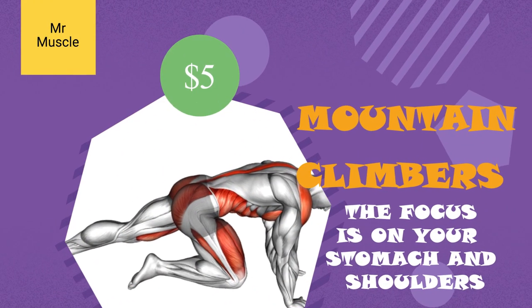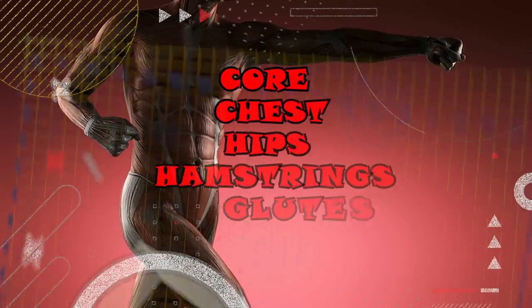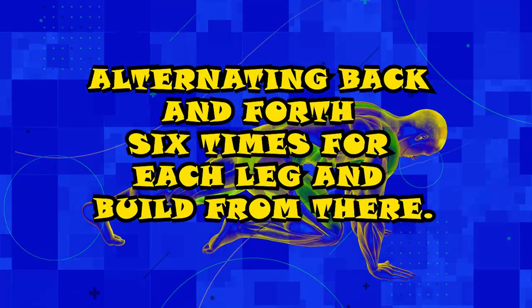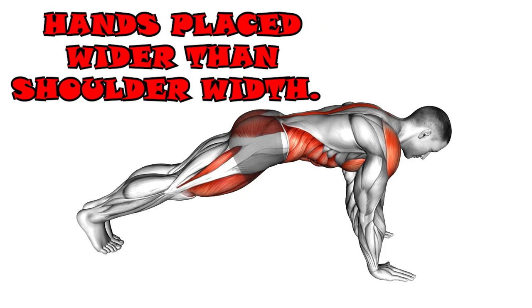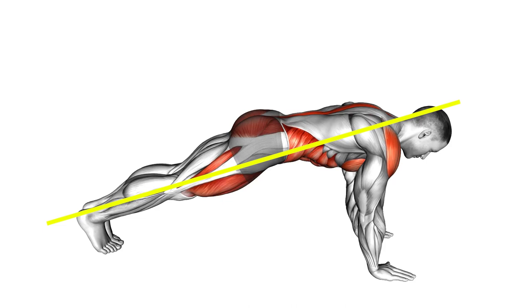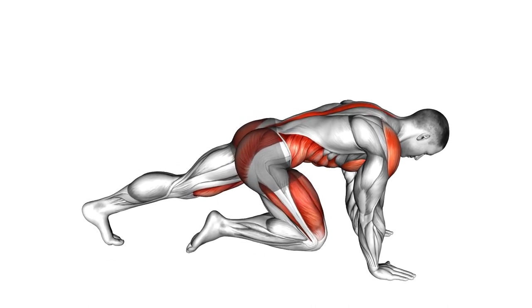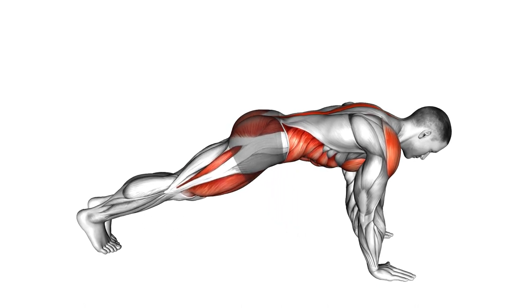5. Mountain climbers. The focus is on your stomach and shoulders, but mountain climbers get your whole body fit by strengthening your core, chest, hips, hamstrings, and glutes. Start by alternating back and forth six times for each leg and build from there. Start in a push-up position with your hands placed wider than shoulder width. Keep your arms completely straight and squeeze your glutes — your butt muscles. Your body should form a straight line from head to feet. Keeping your lower back posture strong, lift your right foot to raise your right knee towards your chest, then return to the starting position and raise your left knee to your chest.